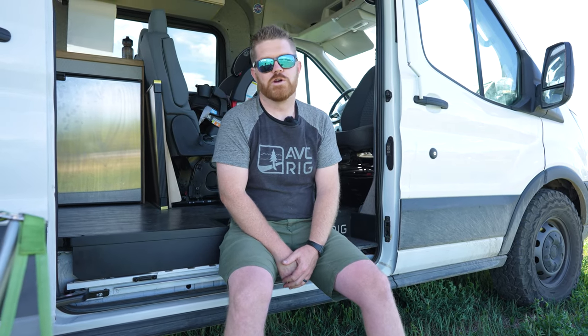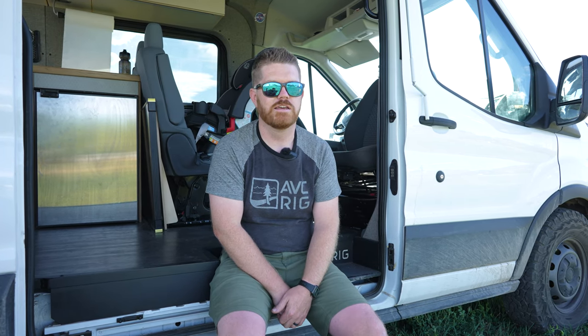Thanks for joining us on our very first Better Know a Builder. I hope you got to learn a little bit about us as builders and what AVC is all about. If you like videos like this, please hit that like button so we know you liked it. And if you haven't subscribed yet, please do so you can join along with us. We'll see you on the next video.